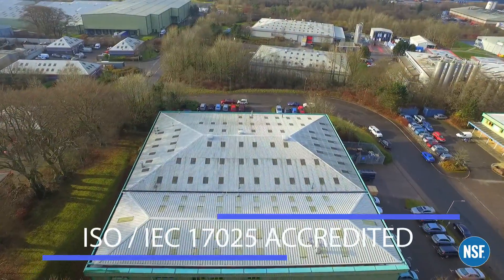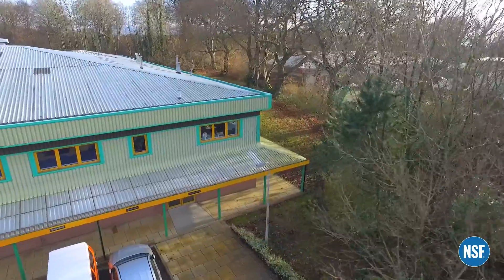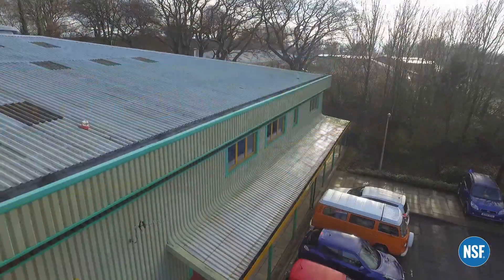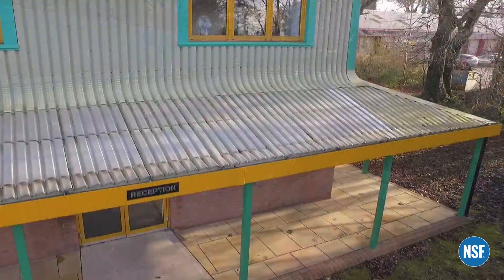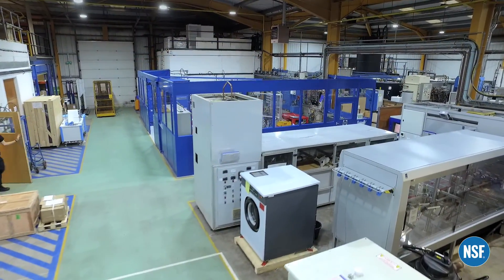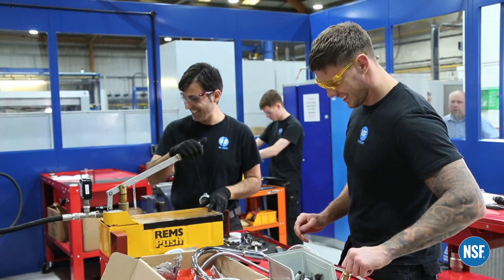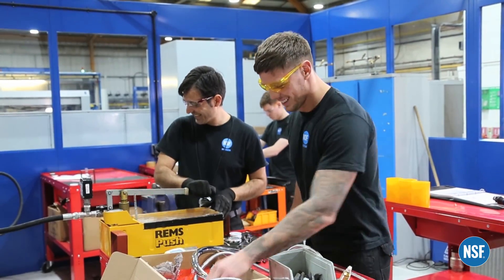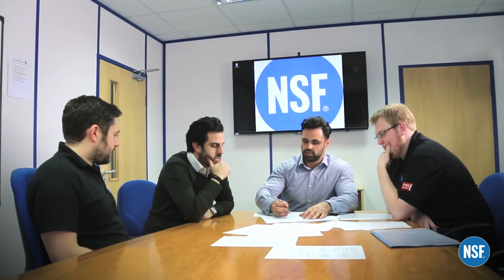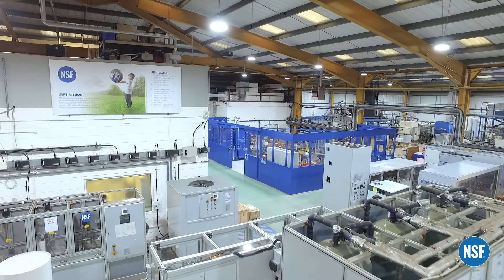NSF International's laboratory in Oakdale, South Wales, is one of the world's largest specialised test laboratories for water fittings. As an independent global health organisation, NSF International are the world's authority in writing essential standards as well as testing and certifying products for the water, food and health science industries.